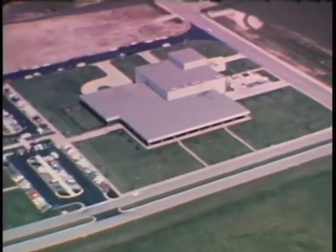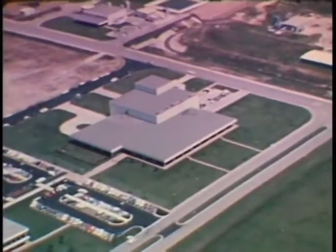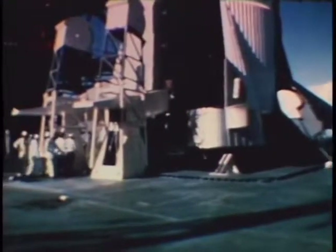For the purposes of this report, it should be noted that the LRL is the last major installation planned for the Manned Spacecraft Center for the foreseeable future. As the mid-year point drew near, Apollo 11 was in the final phase of launch preparation. All events were proceeding on schedule, including astronaut training.